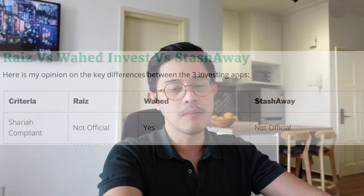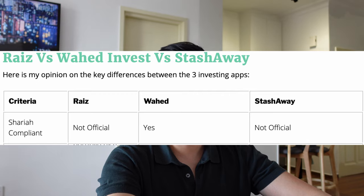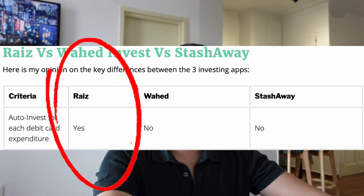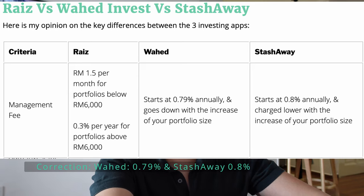Unit trusts are also a portfolio of assets, but actively managed by a fund manager — a person who figures out what to do with your money. In terms of Shariah compliancy, both Ra'is Invest and StashAway are not officially Shariah compliant. However, Wahid Invest's main selling point is that they only invest in Shariah compliant assets. The auto round-up feature on your debit card is unique to Ra'is. In terms of management fee, StashAway is 0.79% annually and Wahid Invest is 0.8% annually, while Ra'is is much lower at 0.3%. The only saving grace for Ra'is app for me is that much lower management fee.